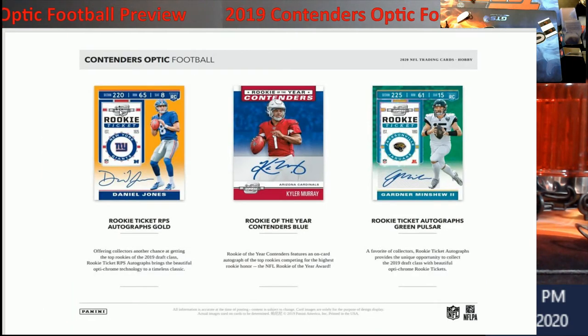Let's take a look at the cards. You've got Daniel Jones, Kyler Murray, Gardner Minshew — that's just three of the names. You've also got Drew Lock, Josh Jacobs, and Easton Stick for the Chargers. Who knows, he might be the starting quarterback. You've got your rookie RPS autograph gold numbered to 10. They also have the rookie of the year contenders, which isn't really a hot card — normally if you don't pull a rookie ticket to somebody good, that's what you'll get.